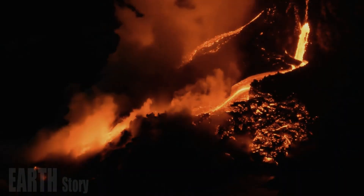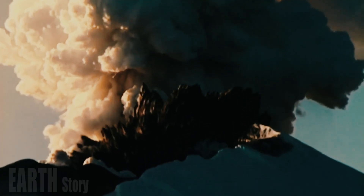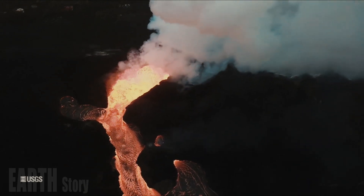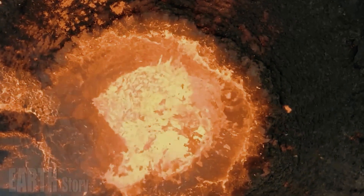Essential components for the development of large hydrothermal systems require high heat flow and abundant water. The Yellowstone Plateau receives about 180 centimeters of precipitation annually, and seismicity — Yellowstone experiences 1,000 to 3,000 earthquakes per year — to maintain open fractures. Active deformation of the Yellowstone caldera and seasonal changes also contribute.